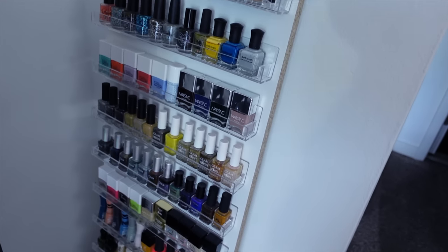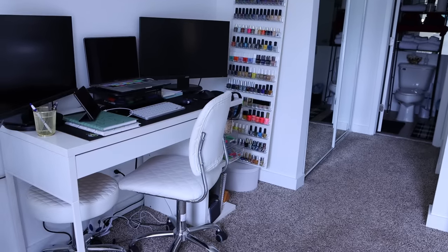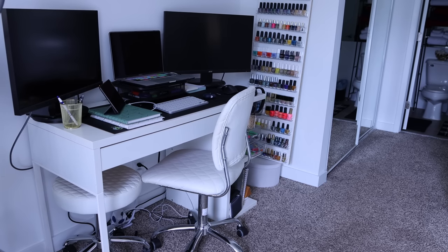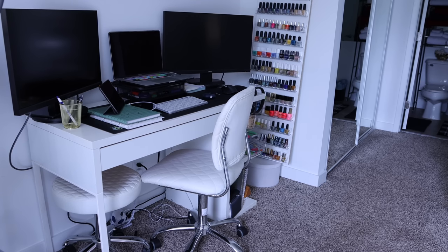I think this location just works for it. I have my work desk here — this is where I work. Cords are the bane of my existence, but whatever. This doubles as my office space since I work from home and also as my beauty and makeup space.